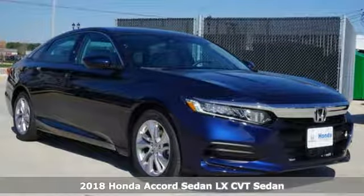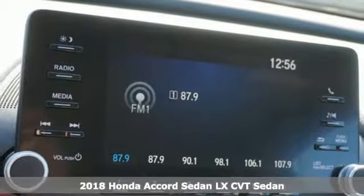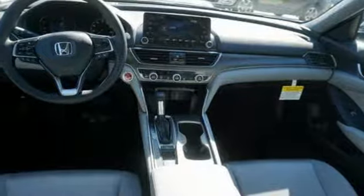It's a new 2018 Honda Accord Sedan. Honda's created some of the most admired vehicles on the planet, and with features like these, every drive is a pleasure.